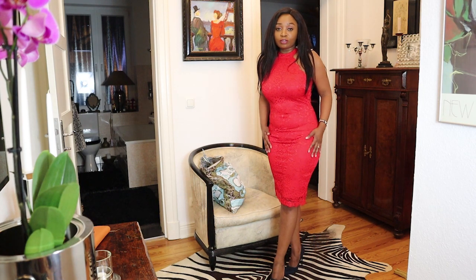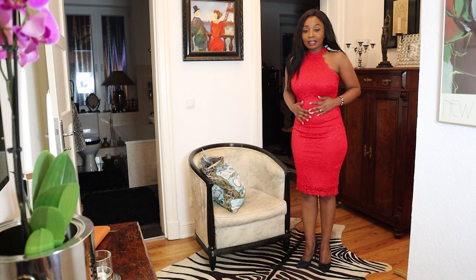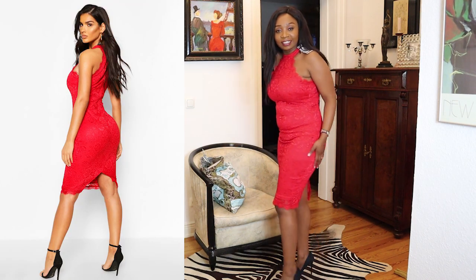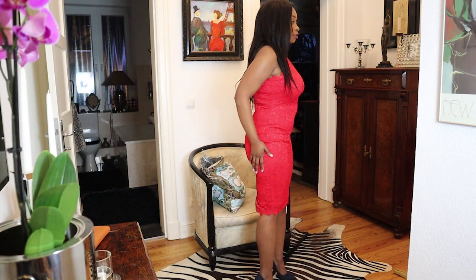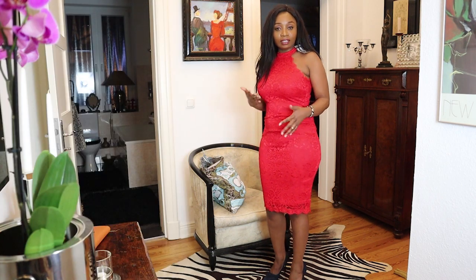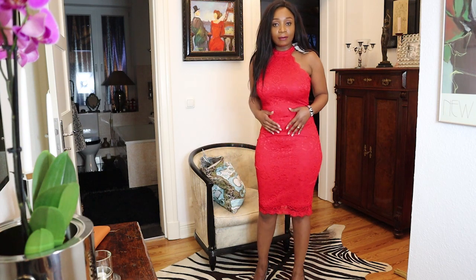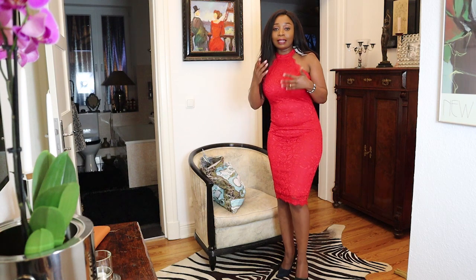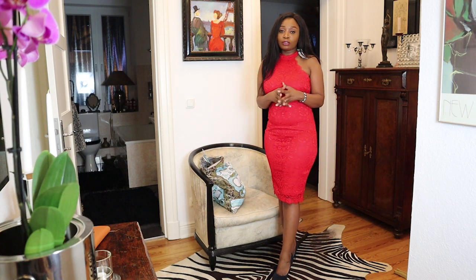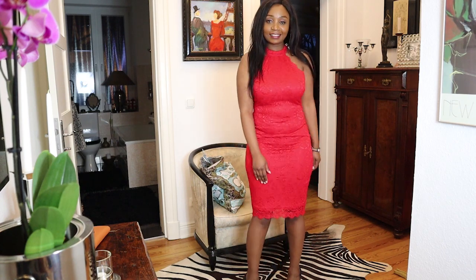So guys, this is the red dress and it actually feels as good as it looks. If I were to give it points from 1 to 10, 10 being the best, I would give it a 10 out of 10. It's nice and it makes me look classy. It's not too tight — I can eat without being scared of how tight it's going to be. It's stretchy as well. Let me know what you think in the comments below.